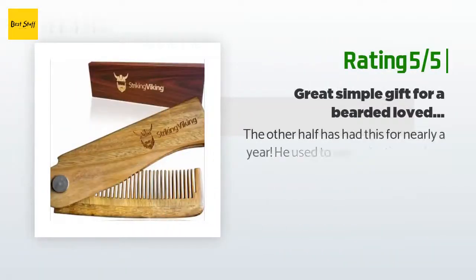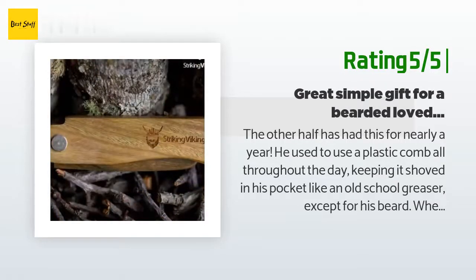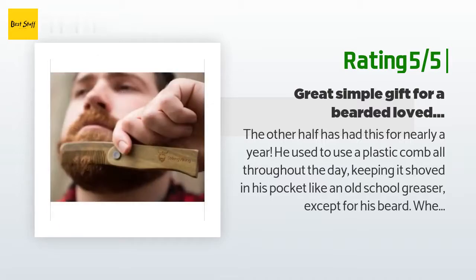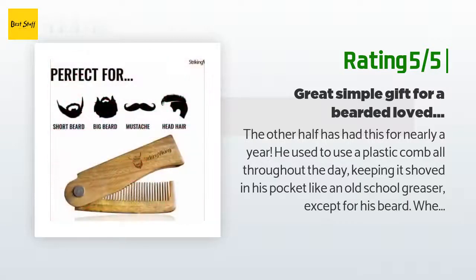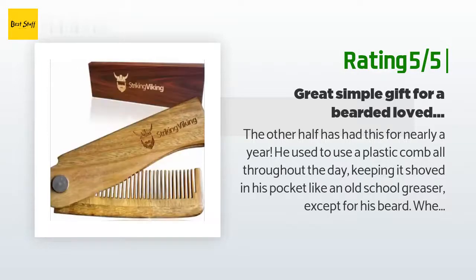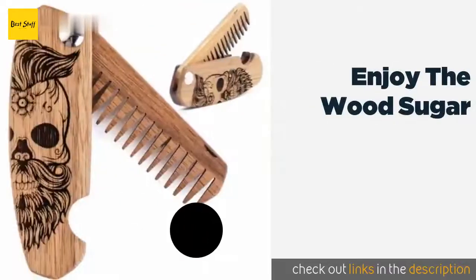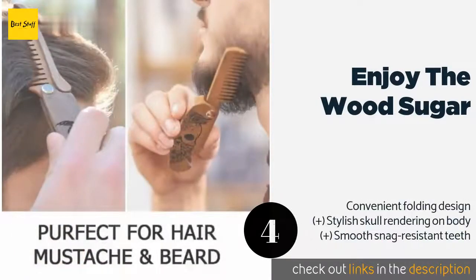Another happy customer said: 'The other half has had this for nearly a year. He used to use a plastic comb all throughout the day, keeping it shoved in his pocket like an old school greaser, except for his beard. When he found himself wanting to tame his beard, I delved into blogs and snippets that stated wood is much better at maintaining beard hair with little to no damage. So I figured it would be a sweet and useful gift — boy oh boy does he love it. Fits nicely in his front pocket, amazing natural wood aroma.'